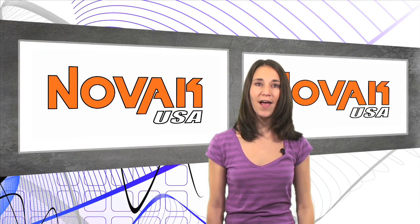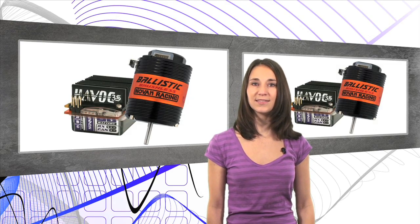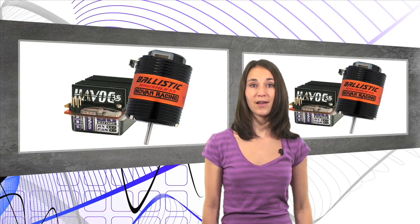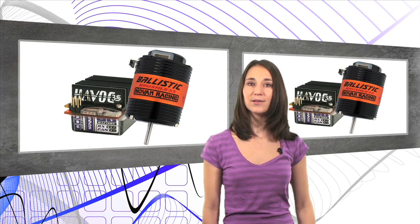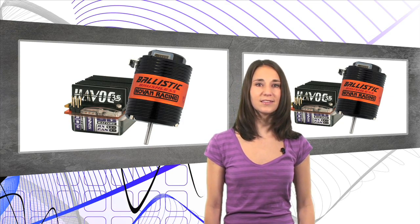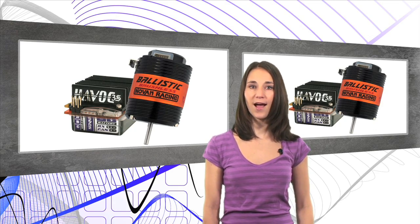A hot product the car editors are excited about this week is the Havoc 3S Ballistic 8.5 Brushless System. Novak has created the ultimate high-speed system by pairing a high-caliber speed control with a mega-fast brushless motor. It can run on either two or three cell LiPos, and is the perfect fit for 1/10-scale off- and on-road vehicles. The list of innovative features is way too long to talk about here, so be sure to read about it on teamnovak.com.